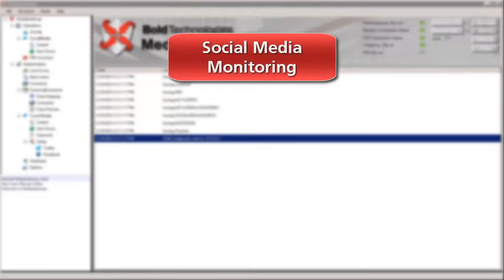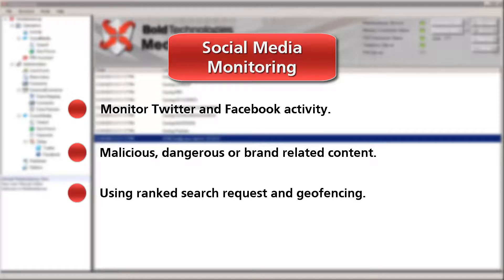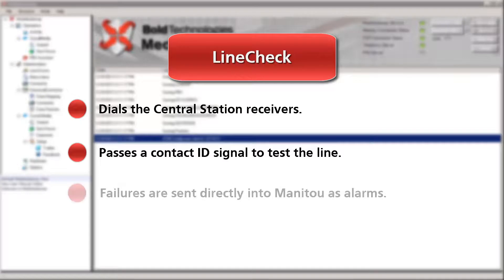Social Media Monitoring offers customers a way to monitor Twitter and Facebook activity for malicious, dangerous, or brand-related content using ranked search requests and geofencing. Line Check dials the central station receivers and passes a contact ID signal to test the line. Failures are sent directly into Manitou as alarms.